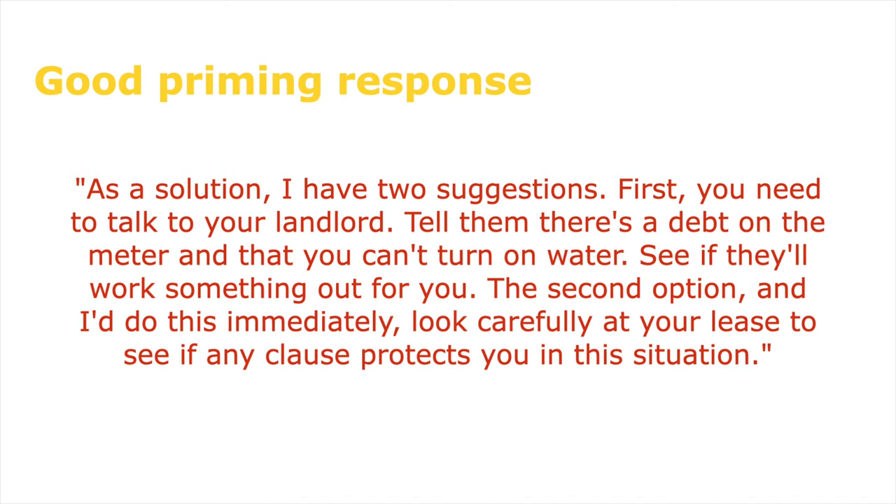Here's a good priming example. As a solution, I have two suggestions. First, you need to talk to your landlord — tell them there's a debt on the meter and that you can't turn on water, and see if they'll work with you to work something out. The second option, and I'd do this immediately, is to look carefully at your lease to see if any clause protects you in this situation. The priming words here are: solution, suggestions, you need to talk to your landlord, second option, immediately, and protects you.